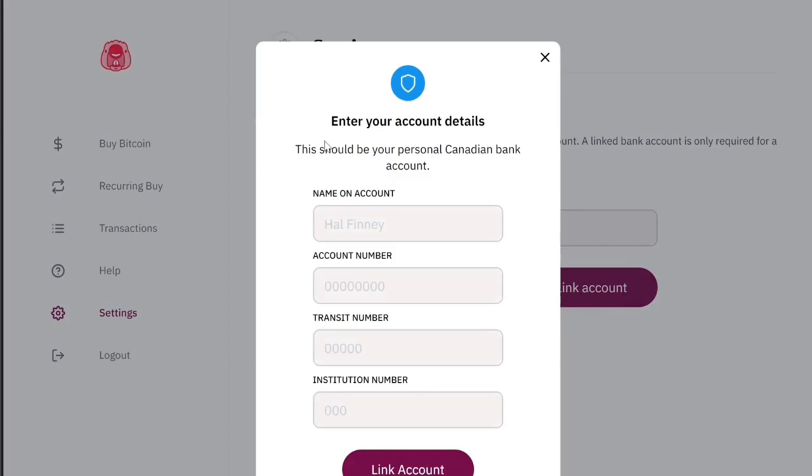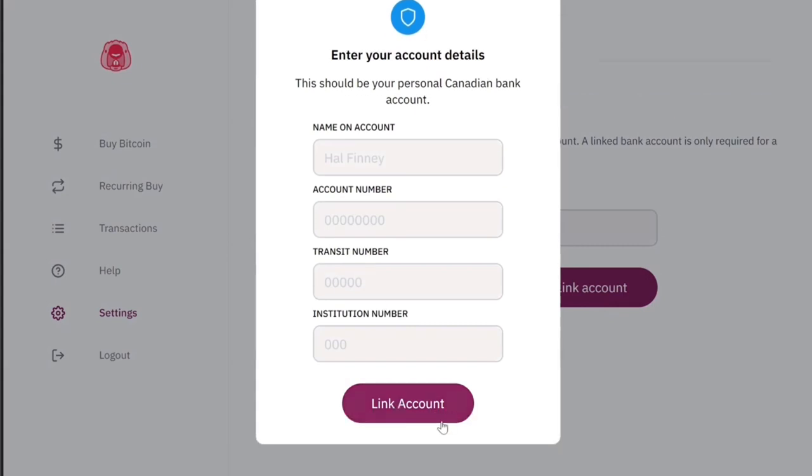Once you're verified, it'll take you to the next step of linking your bank account for your recurring buys. This is super easy. Your bank account will just have to match your ID with your account number, transit number, and institution number. Look for the void check section on your bank account.